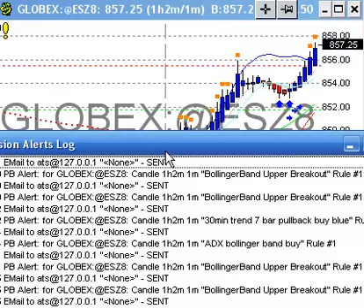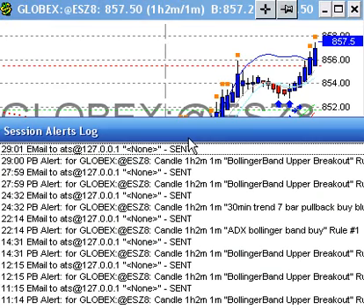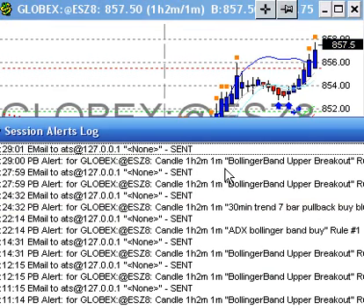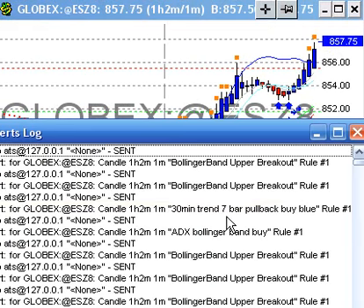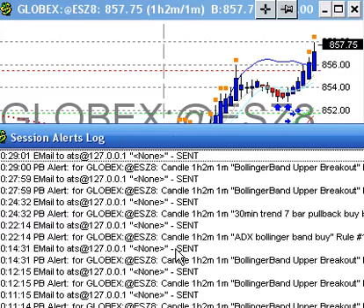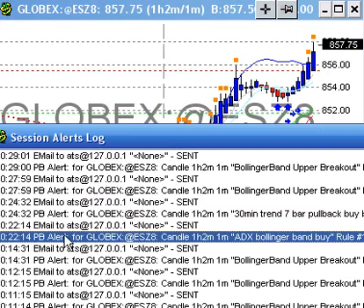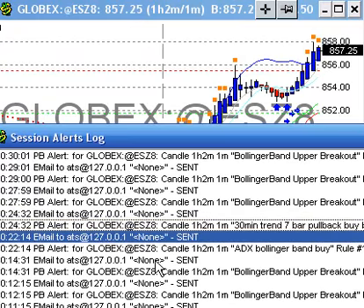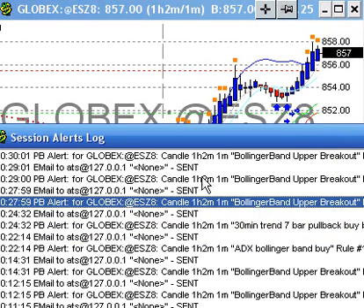Go ahead and take a look at the order log here. This was the buy signal right here. The ADX buy email was sent. The first one was a Bollinger Band buy right here at the $22 mark. Went ahead and sent the email. It had another buy signal sent right after that. And then there was an upper Bollinger Band sell signal that came in.